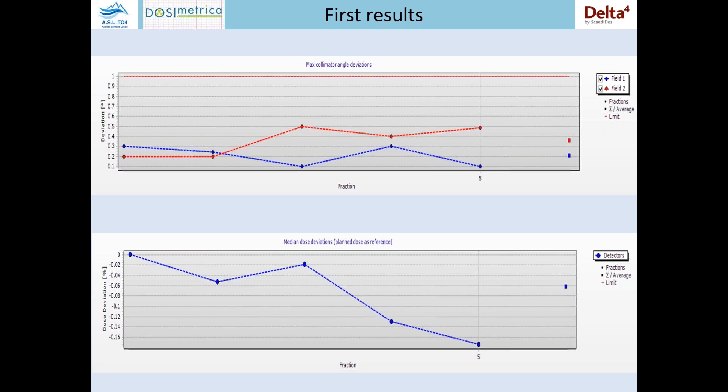These are our first plots — some examples. It is possible to see some of the many trend analyses that the software performs. The first graph shows the maximum collimator deviation in degrees measured by the system. The square point on the right represents the mean value, while the other points represent the five fractions delivered, showing the trend of the positional error. The second plot shows the median percent dose deviation with respect to the planned dose. We can perform this median dose deviation calculation because we use the Discover in delta synthesis mode with the Delta IV phantom.